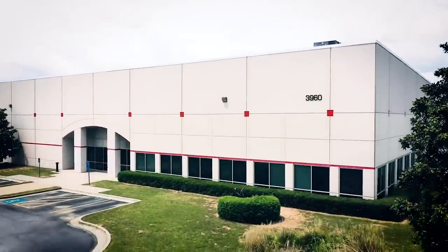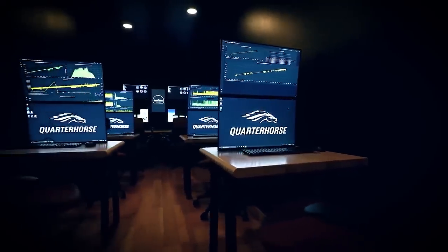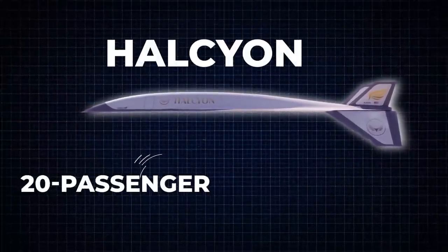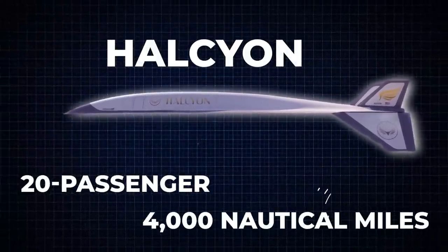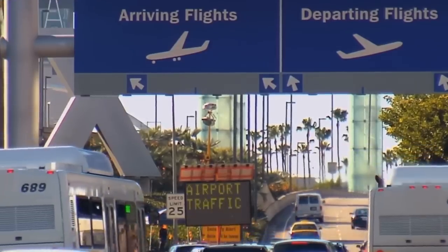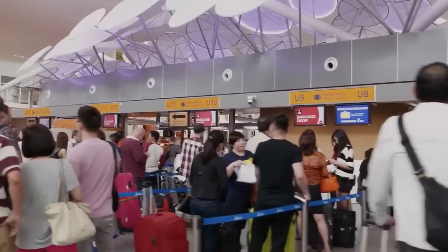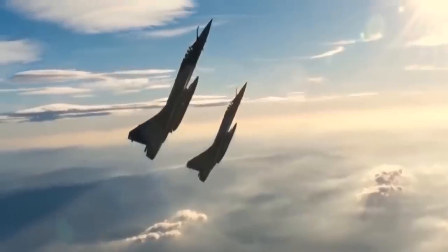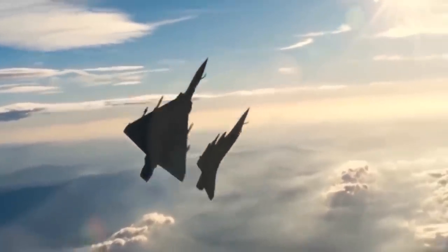Alongside their defense ambitions, they're also looking to the commercial market. Their vision includes introducing the Halcyon, a 20-passenger aircraft with a range of 4,000 nautical miles, aimed at airlines and business aviation customers, making a significant mark in the commercial aviation landscape. The next few years will be interesting in the aviation field, and we look forward to all of it.